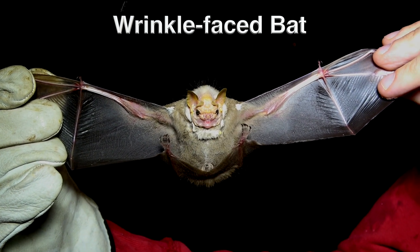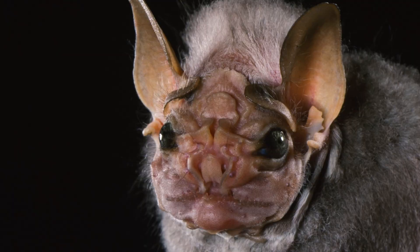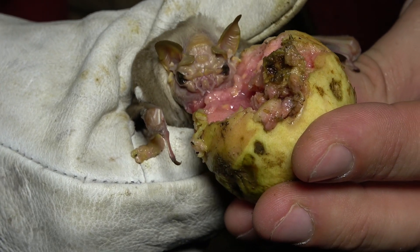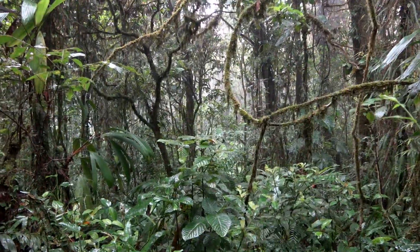One of the strangest looking bats is the wrinkle-faced bat. These wrinkles, which make it look like a creepy old man, are possibly used to channel fruit juice into its mouth or, more probably, to modify ultrasound for echolocation and/or sexual selection.